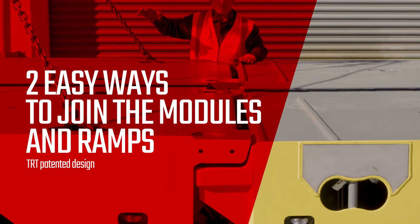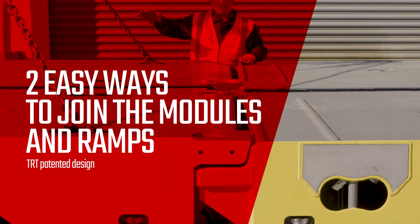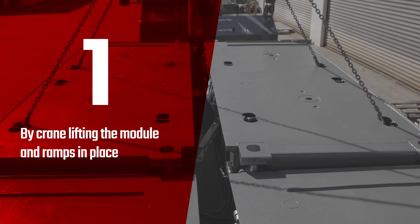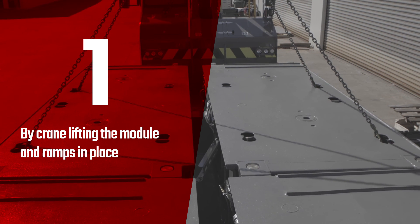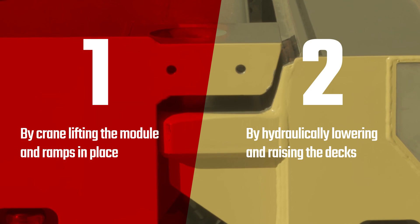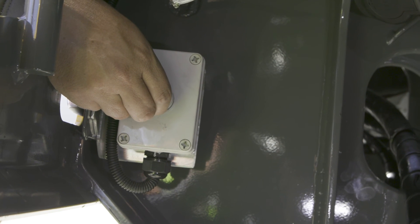There are two easy ways to join the modules and ramps using TRT's patented joint system. 1. By crane lifting the module and ramps in place, or 2. By hydraulically lowering and raising the decks. Then it is simply locked in place with the flick of a lever.